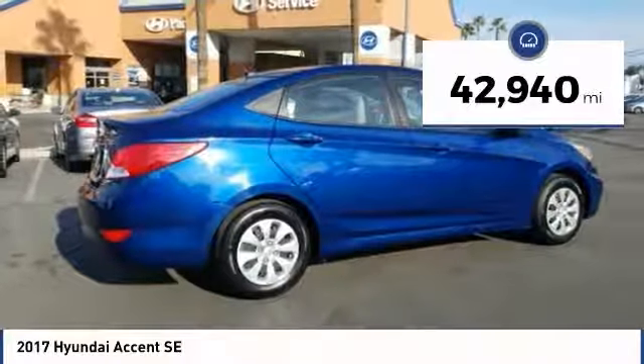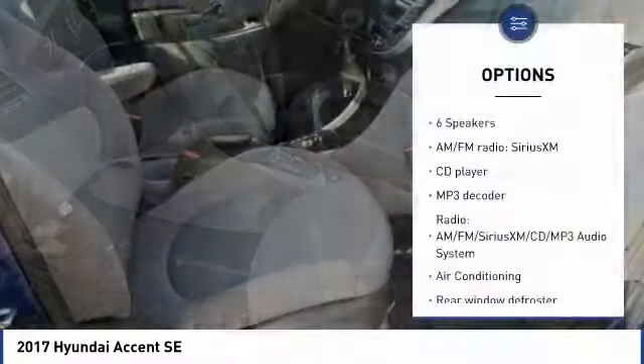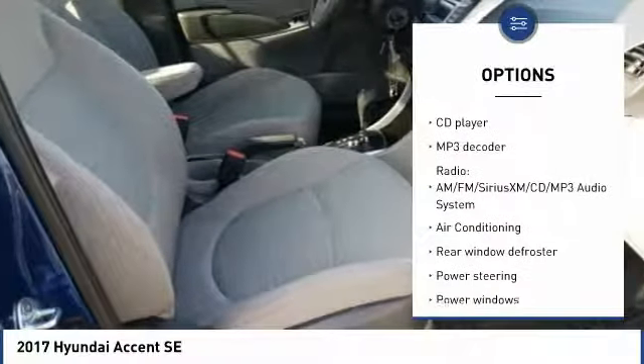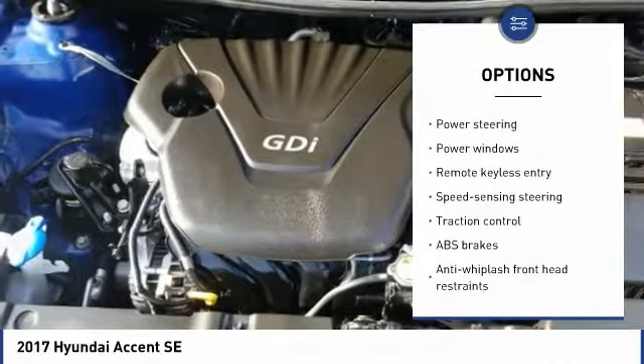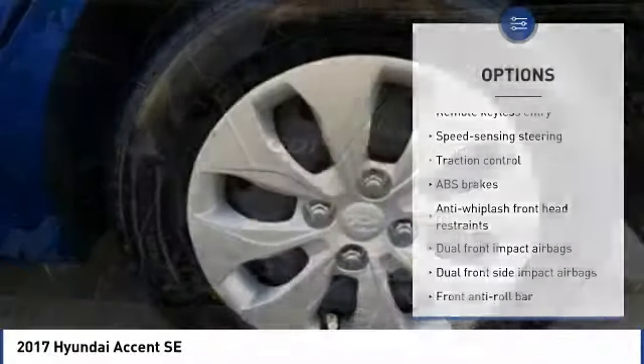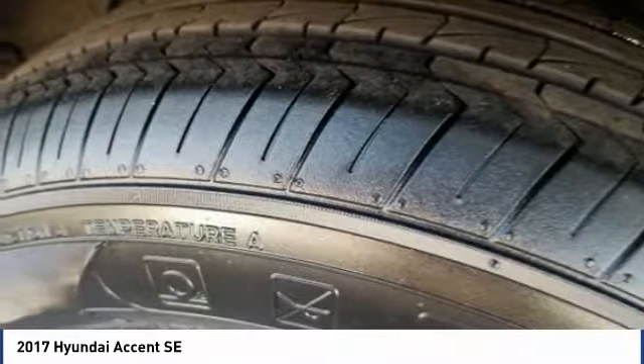This vehicle has less than 45,000 miles. Here are some of this vehicle's great options: traction control, dual airbags, air conditioning, Bluetooth, power steering, one owner, rear window defroster, power windows, CD player, and electronic stability control. Come see the car for yourself.